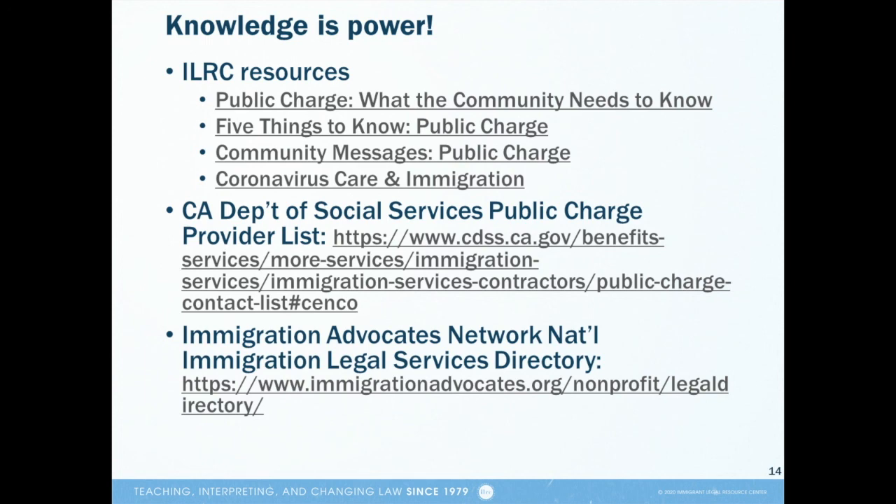If you'd like to talk with a legal services provider in California who understands public charge, take a look at the list of public charge providers on the California Department of Social Services website. You can search for providers nationwide by zip code on the immigration advocates website.